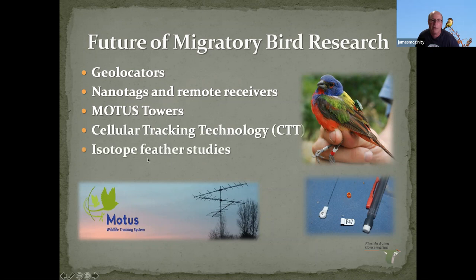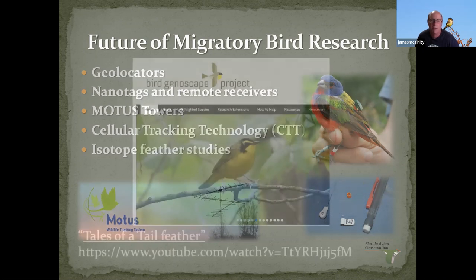We'll also talk about isotope feather studies. If you collect a feather from a bird on its wintering ground or during migration and analyze the isotopes in the feather, you can tell roughly where that bird spent the winter. Before they migrate, most birds molt their new feathers, and while eating and feeding there, they absorb a certain isotope signature specific to that location. That's some pretty amazing stuff.